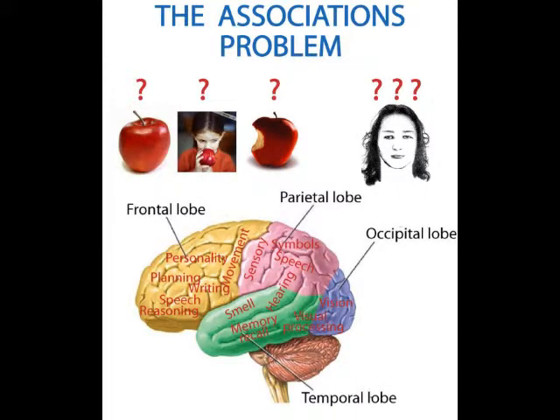Recall that our last video ended with a problem: the problem of how memories stored in different regions of the brain get together. For example, our memories of apple involve not just appearance, but also taste, touch, eating sounds, and aromatic smells. And our memories of mother involve all sorts of different things. We know that brain impulses travel slowly, and that different types of sensory information get processed in different regions.